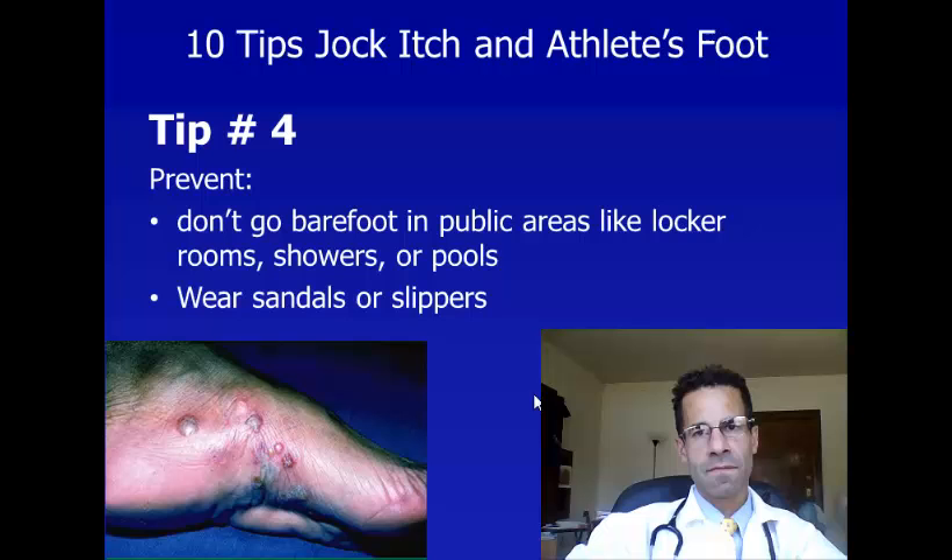Tip number four is another tip for preventing jock itch and athlete's foot. Don't go barefoot in public areas like locker rooms, showers, or pools. The fungus that causes jock itch and athlete's foot lives on these wet surfaces and can easily spread to your feet and then to your groin if you're not wearing sandals or slippers.